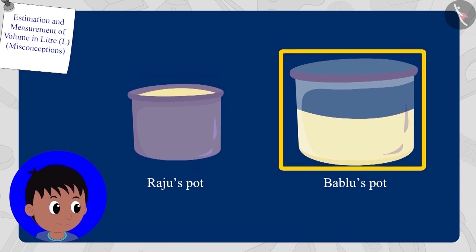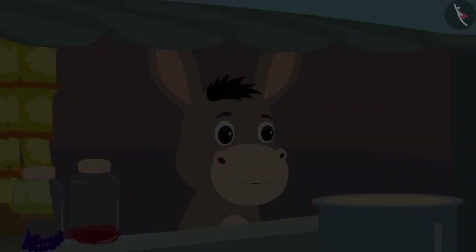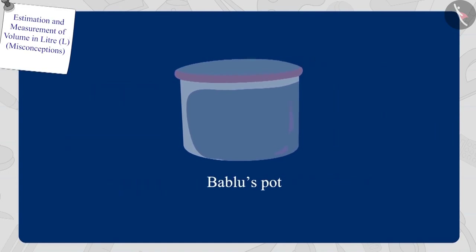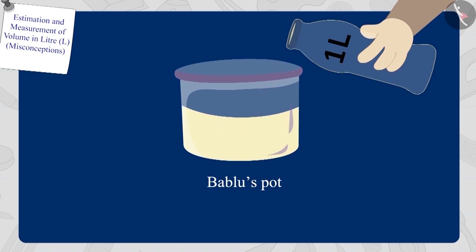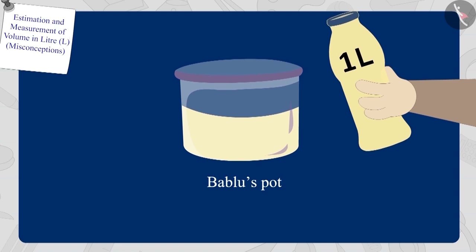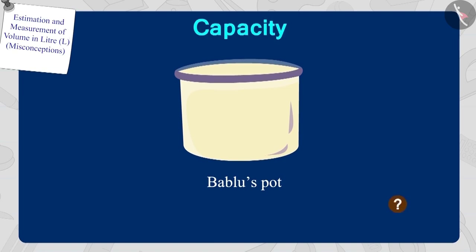Does his pot have more oil than Bablu's pot? Now, Bholla listened to Raju and took the pots from both of them and emptied them completely. Bholla poured oil from one litre bottle into Bablu's pot — Bablu's pot is half full. Then Bholla poured oil from his one litre bottle again into Bablu's pot. In this way, how many litres are there in Bablu's pot? Exactly! Bablu's pot has a capacity of two litres.